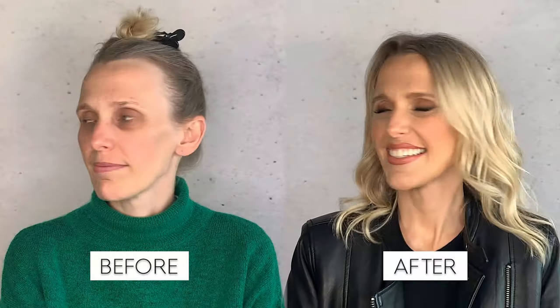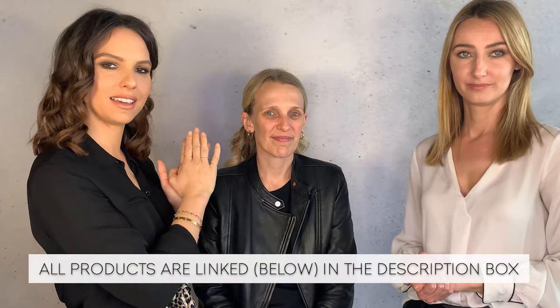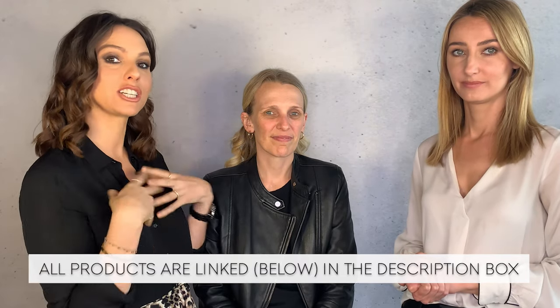Hi guys, today we are going to show you some tips and tricks for makeup in your 40s. What we're going to do is show you how makeup can actually either age you or make you look younger. We're going to paint half of Brie's face and leave the other side bare so you can see what makeup can actually do to dramatically improve your appearance.